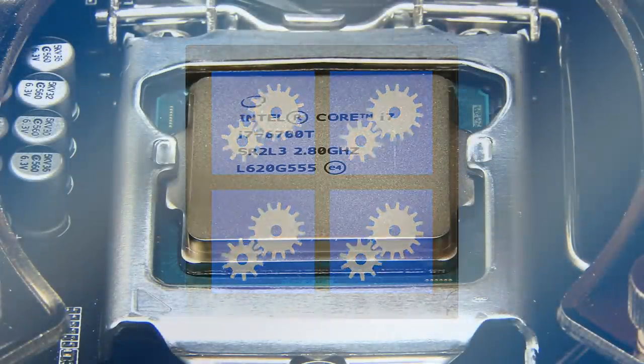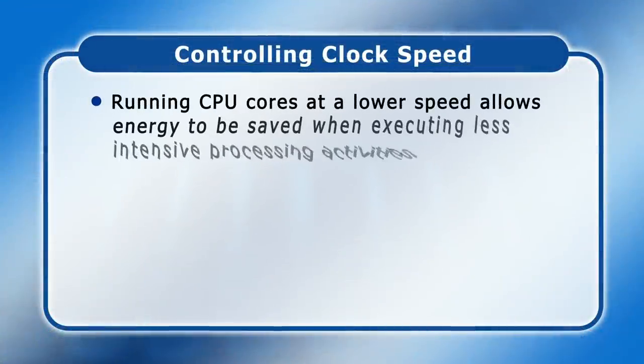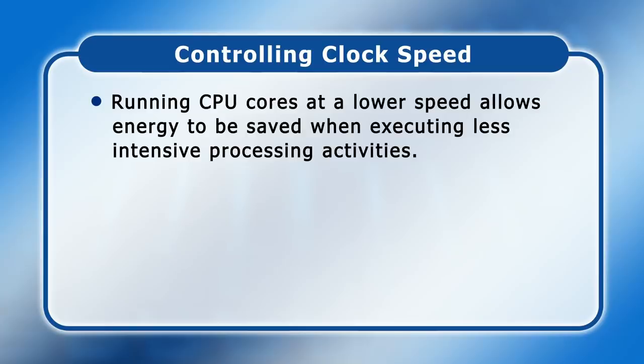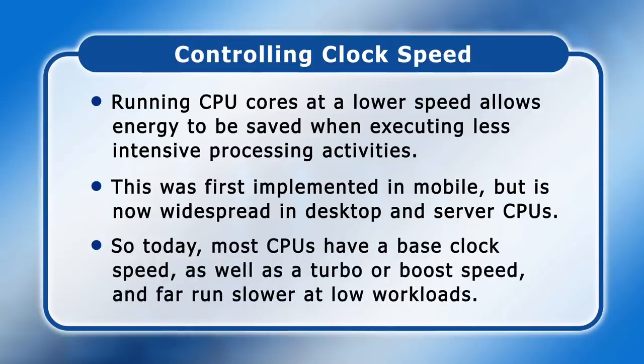Over the last couple of decades microprocessor designers have been tasked not just with increasing performance but also with producing CPUs that use as little energy as possible. This has obviously been critical for mobile devices to increase battery life, but reducing energy use is also important for desktop PCs and servers to reduce heat and respond to environmental concerns and the rising cost of electricity. One method adopted has been to run a CPU's cores at a lower speed when idle or when executing less intensive activities, now widespread in desktop and server CPUs. Today most CPUs have a base clock speed as well as a turbo or boost speed.